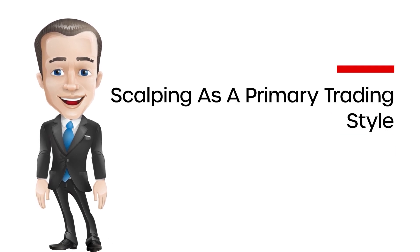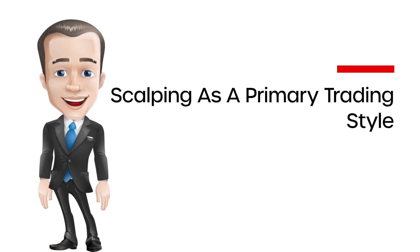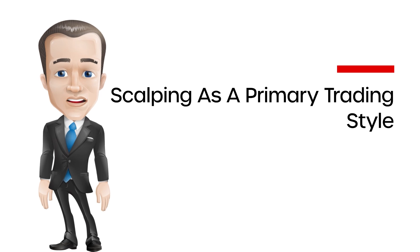Scalping as a primary trading style: A pure scalper will make a number of trades each day, perhaps in the hundreds. A scalper will mostly utilize tick or one-minute charts since the time frame is small and they need to see the setups as they take shape as close to real-time as possible. Supporting systems such as direct access trading (DAT) and level 2 quotations are essential for this type of trading. Automatic instant execution of orders is crucial to a scalper, so a direct access broker is the preferred method.